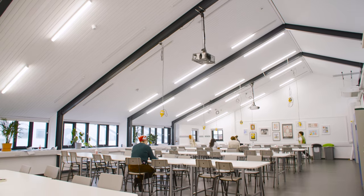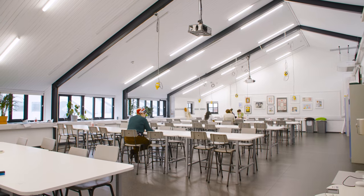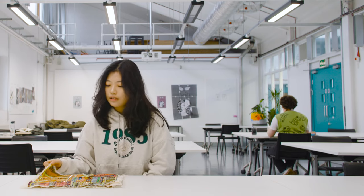All of the facilities are industry standard, so we can understand what it's like to be an actual practitioner, and there are lots of workshops we can get involved in as well. We have three main studios which are really big, so it's really good for people who like to have their own space when working.